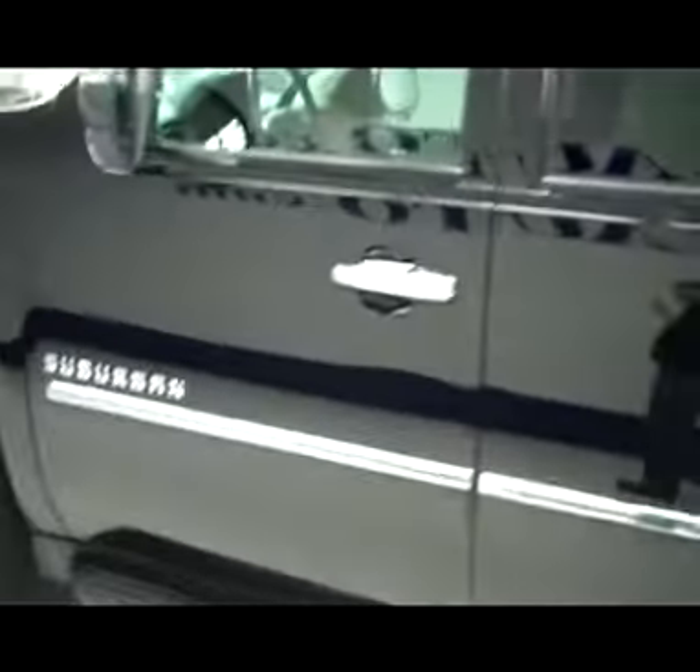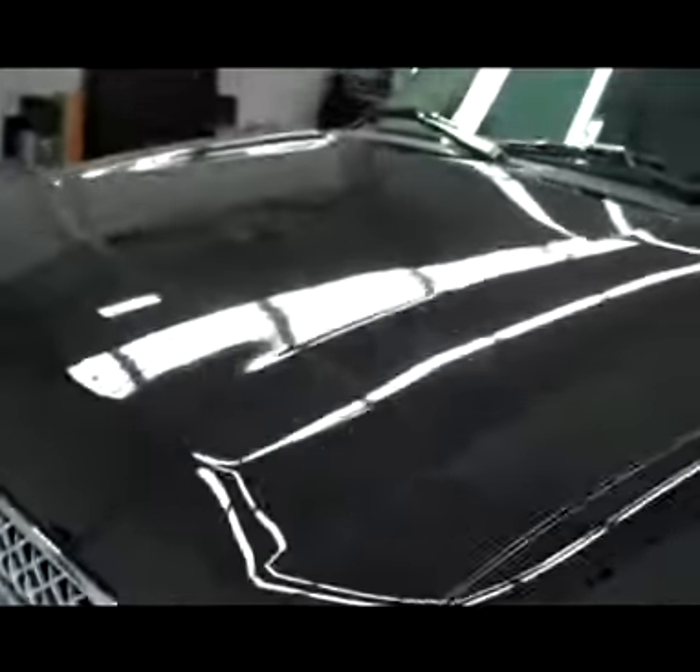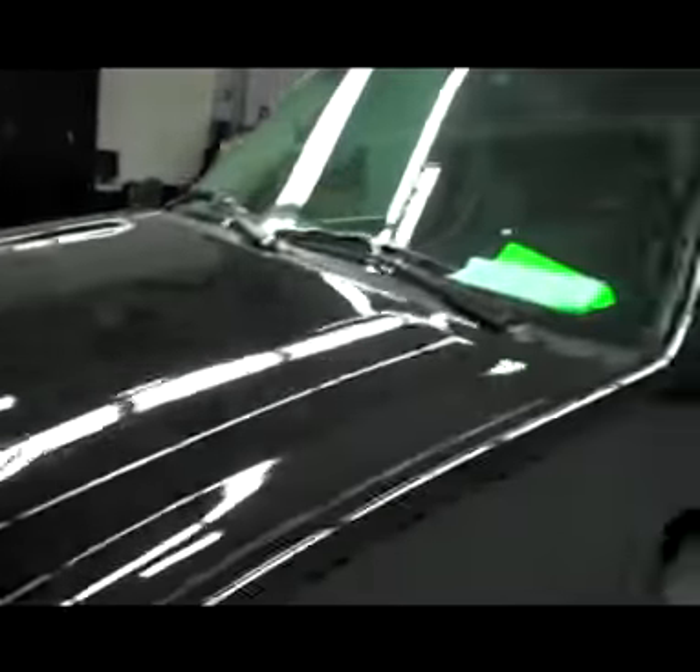Down this side again, very clean — no dents or dings and no scratches over here either. Very sharp looking vehicle, not seeing any defects. Hood looks good too — very little ding right there, you can only see it when the light hits it just right. Body's in great shape.